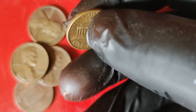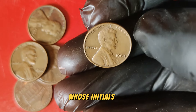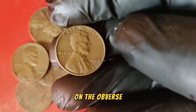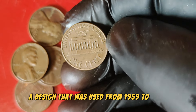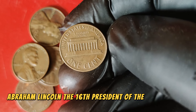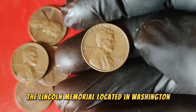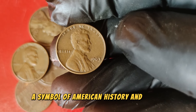Let's dive into some history. The Lincoln cent series was designed by Victor David Brenner, whose initials VDB can be seen on the reverse of some early coins. The 1963 penny features the familiar portrait of Abraham Lincoln on the obverse, with the Lincoln Memorial on the reverse, a design used from 1959 to 2008. Abraham Lincoln, the 16th President of the United States, is revered for his leadership during the Civil War and his efforts to end slavery. The Lincoln Memorial in Washington D.C. is a tribute to his legacy, making this coin a symbol of American history and values.